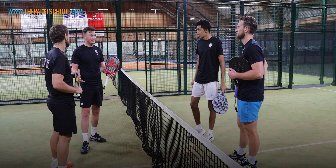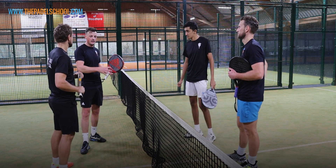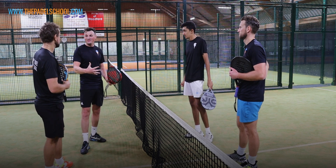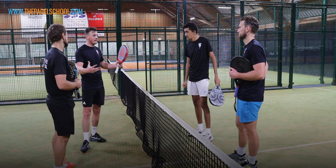We are tennis players, all three of us. Coming from tennis to padel, we have to try and slow down the game. We want to play really fast all the time, and that's not the best option. And these courts don't help, but it's good to get some good practice.